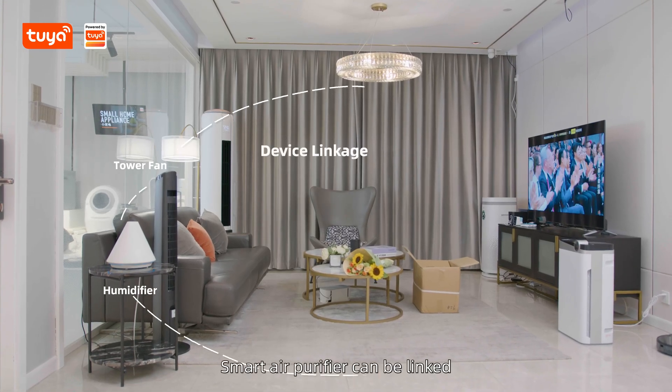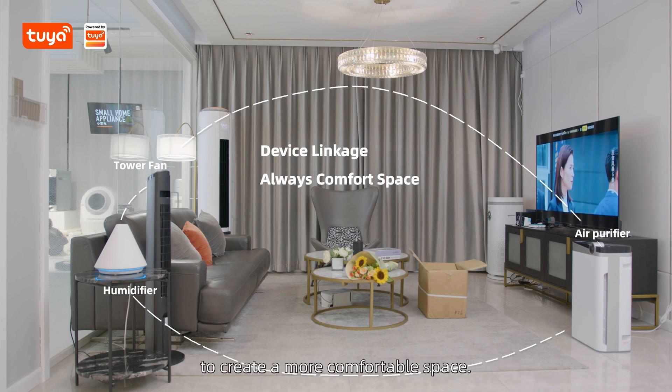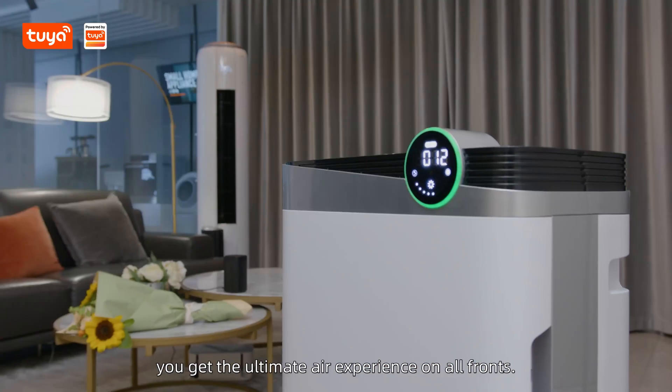The smart air purifier can be linked with other heating, cooling, and air quality appliances to create a more comfortable space. With seamless wireless connectivity, you get the ultimate air experience on all fronts.